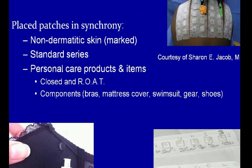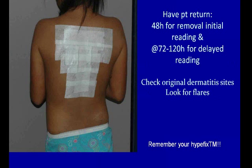Performing the patch test: we put the patches we think are most relevant on the patient, then try to put their personal care products on as well — their lotions, makeup products, and sometimes components of things they've been exposed to, such as bras, swimsuit gear, shoes. This is a bra component showing all the different layers of the bra. We were able to diagnose a patient with recalcitrant areola dermatitis who was actually considering going on cyclosporine — it was so severe.